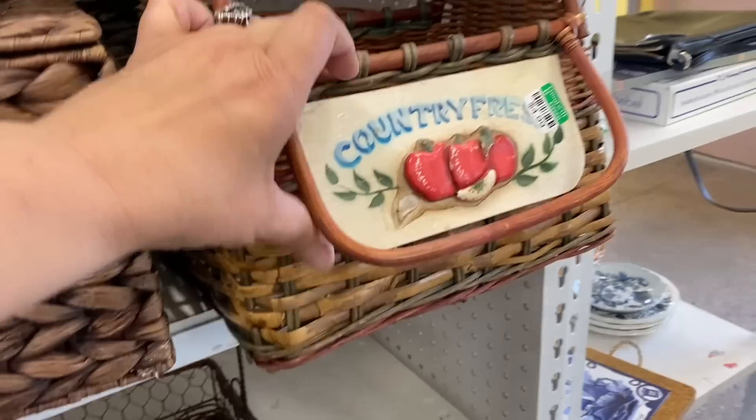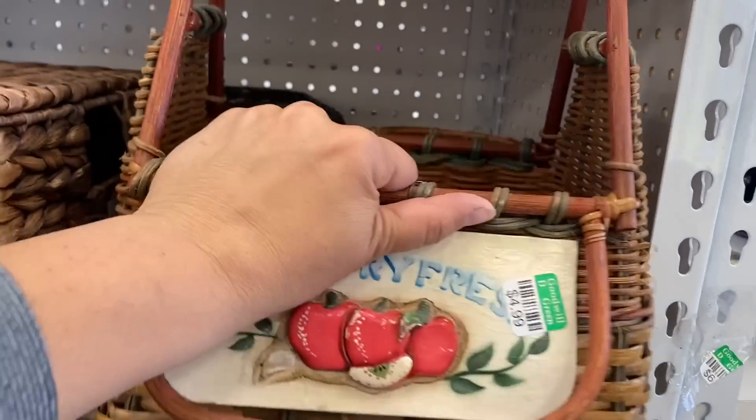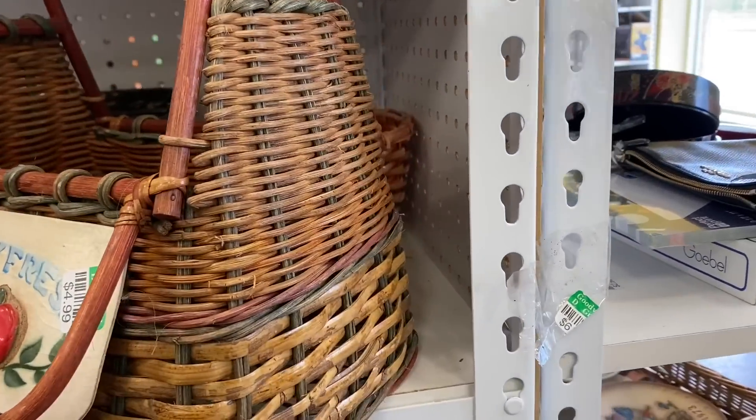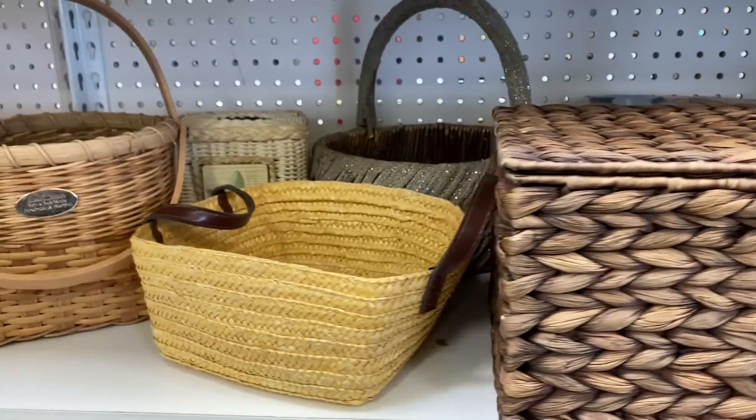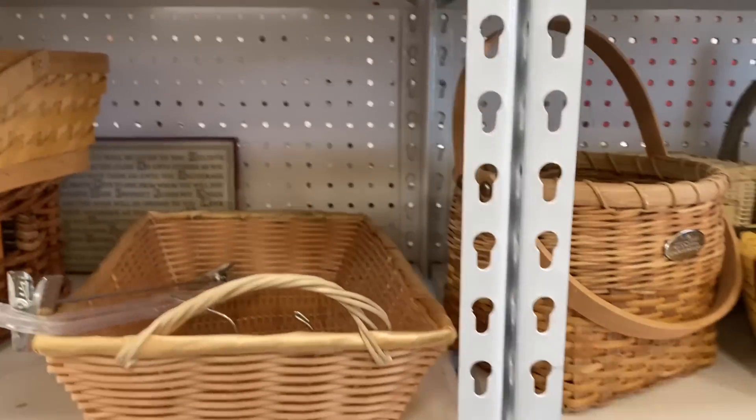This basket was so cute but it was completely stuck on the shelf. If it had had strawberries on it I would have worked harder to get it out, but it was the wrong fruit for my kitchen.